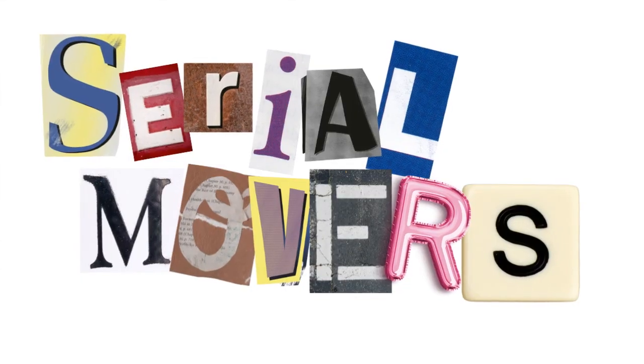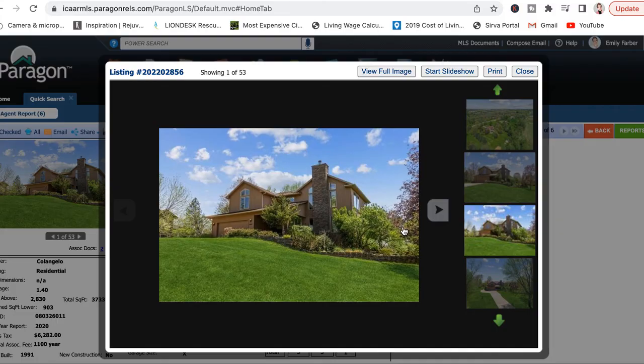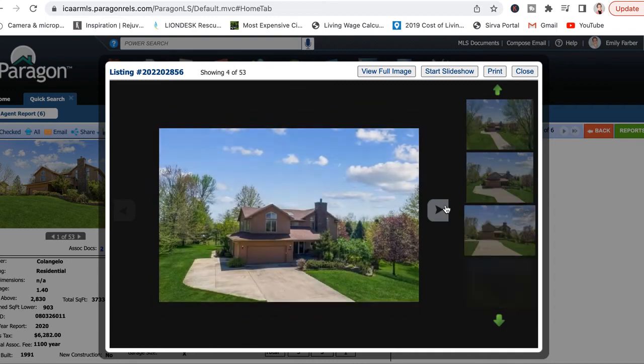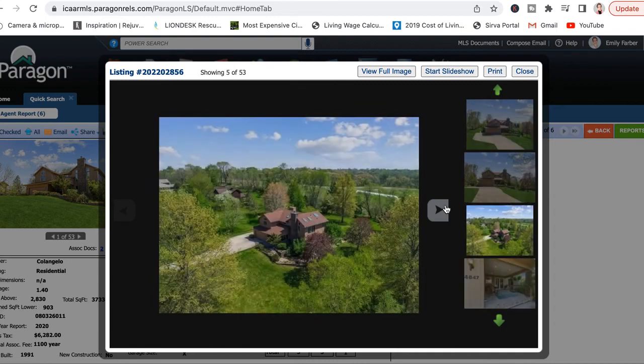My husband David and I joke about being serial movers. It seems like we move about every five years — I suppose it is an occupational hazard of being a realtor. When you look at so many houses, you are bound to be tempted. We actually were not planning on moving, not at all. We weren't even really looking. But then this house came on the market. I was looking at the MLS and it caught my eye, largely because of its location.